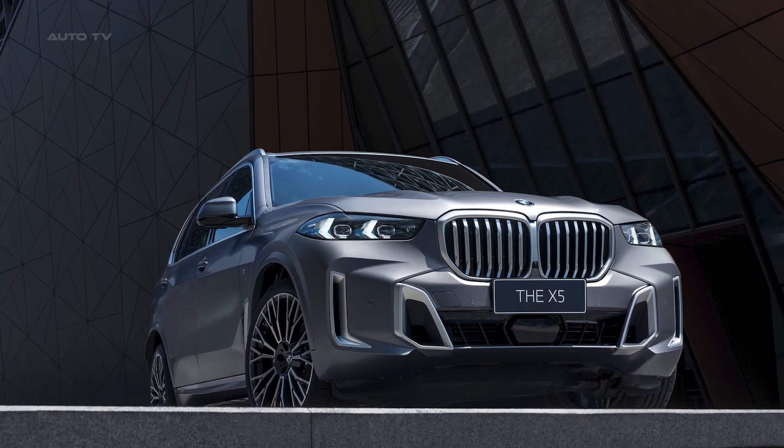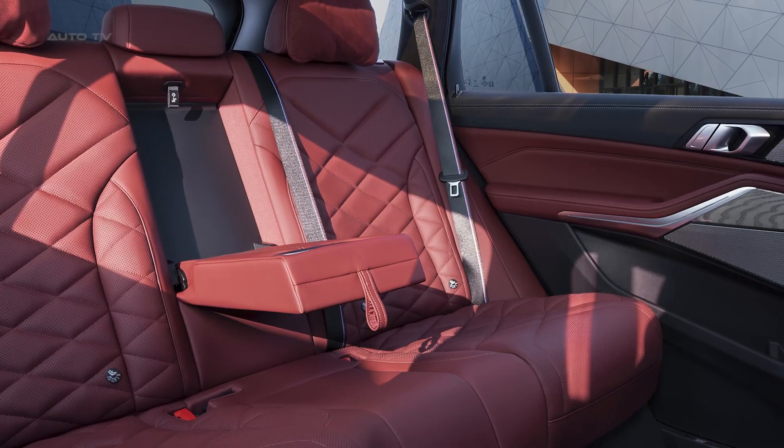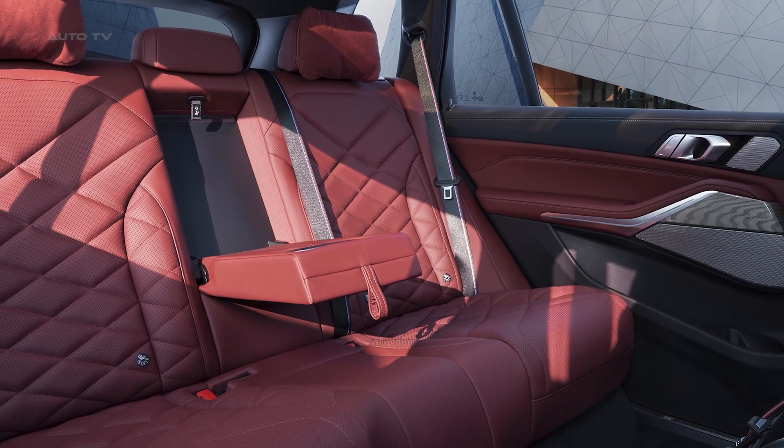Other enhancements include wider rear doors for easier access, specially designed seats, and exclusive equipment features to enhance long-distance comfort.